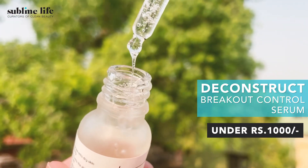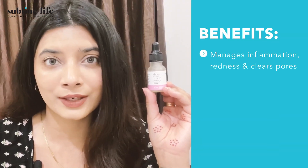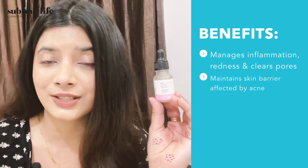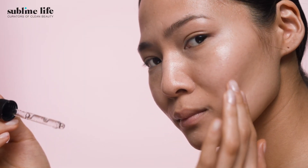Our second pick under ₹1000 is the Deconstruct Breakout Control Serum. It contains a water-based derivative of azelaic acid called potassium azeloyl diglycinate, which is super effective in managing inflammation and redness and helps clear pores of bacteria. It also has added probiotics which help maintain the skin barrier — often compromised by acne. Being a water-based formulation, it is friendly to oily skin and doesn't feel heavy at all.